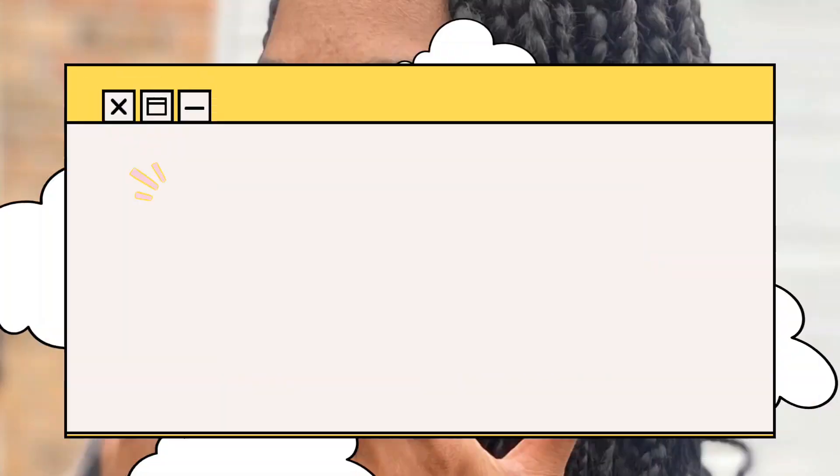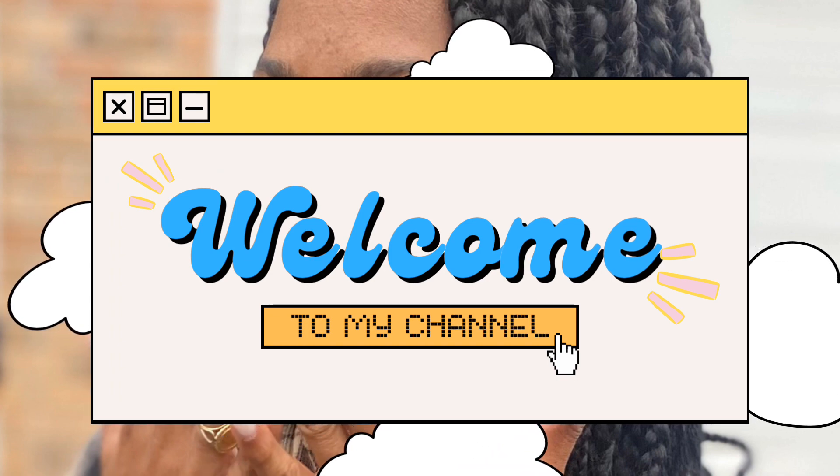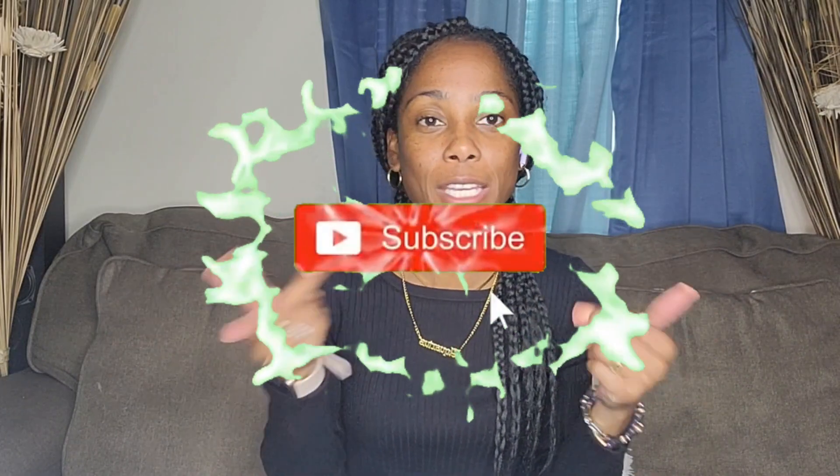What it is, what it is, it's your girl Lisa. Welcome back to my channel. If you're new here, I hope you like me enough to stick around.